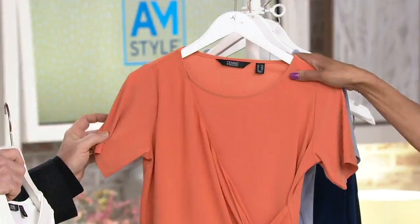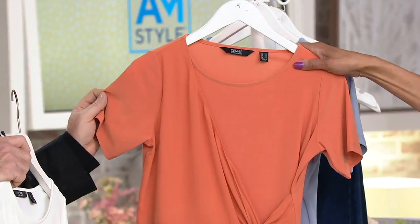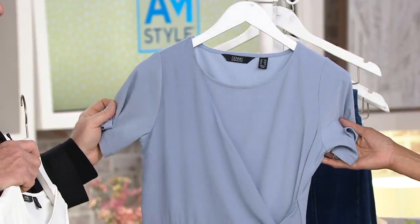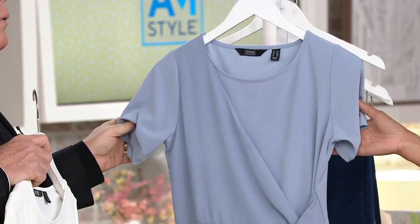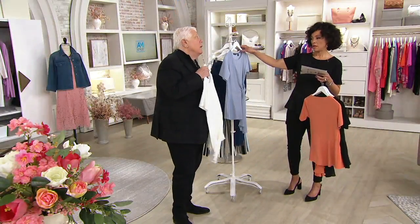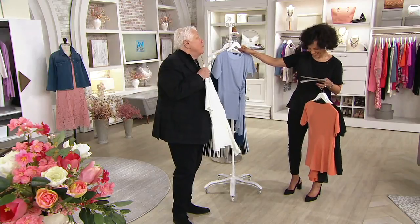And then we have it in — oh, this is so gorgeous — soft apricot. Look at how pretty that is. And then it comes in what we're calling cloud gray, but it's actually a blue. It's a blue. Yeah, but it's lovely. And then there's an ivory — it's pretty white, more of an ivory cream. It is a gorgeous ivory.